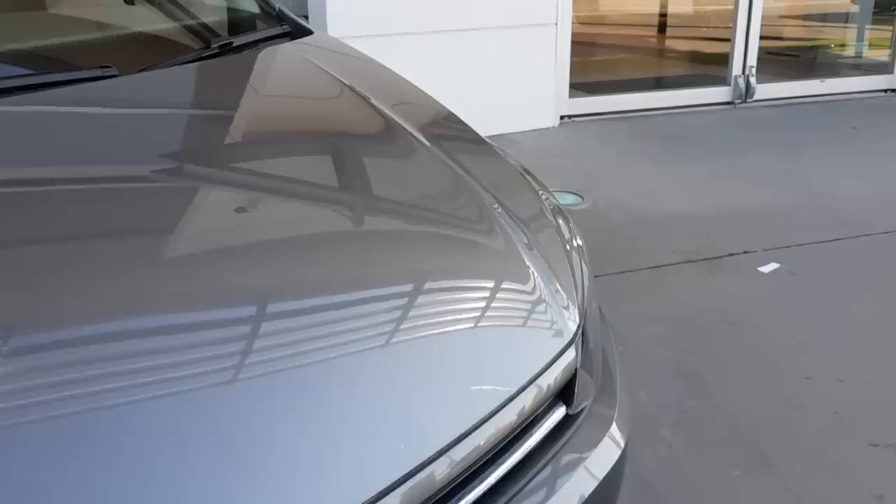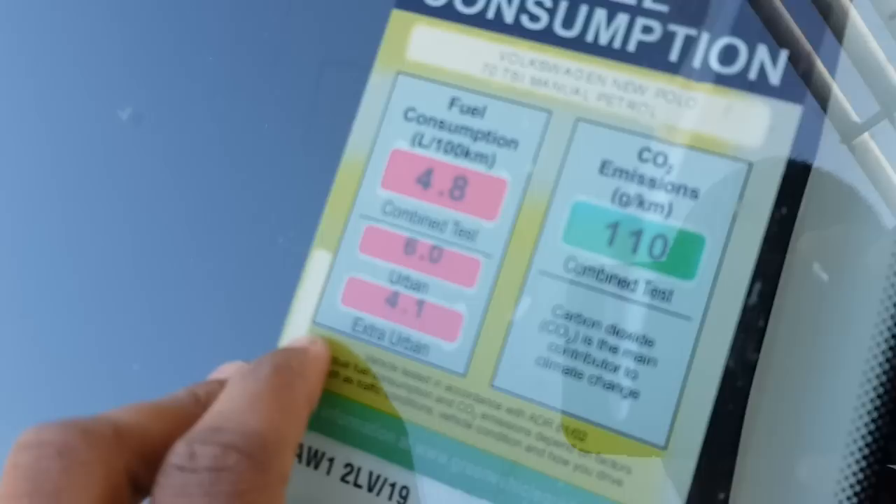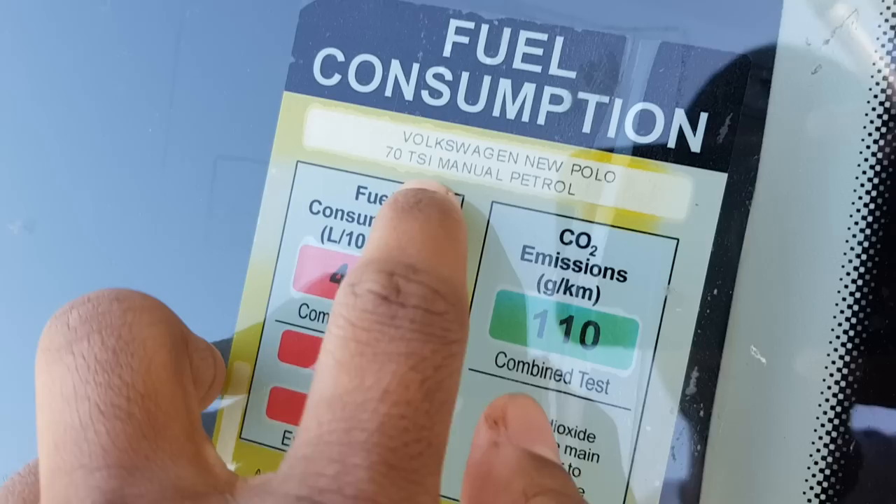This car has a fuel consumption of 4.8 liters per hundred kilometers. It's a 70 kilowatt TSI manual motor. Urban consumption is 6.0 and extra urban is 4.1.